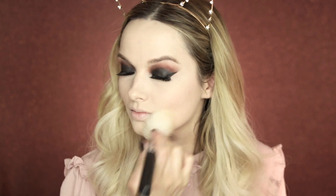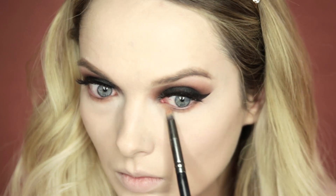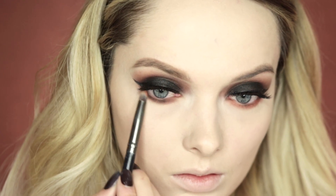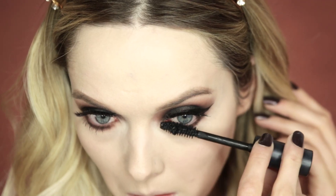Next I'm going to go back to that under eye area. I'm going to take the shade Alice, then the warm brown shade Ashley, and finally the black shade Carly. I'll also add a touch of the Bobbi Brown Eye Opening Mascara on the lower lashes.